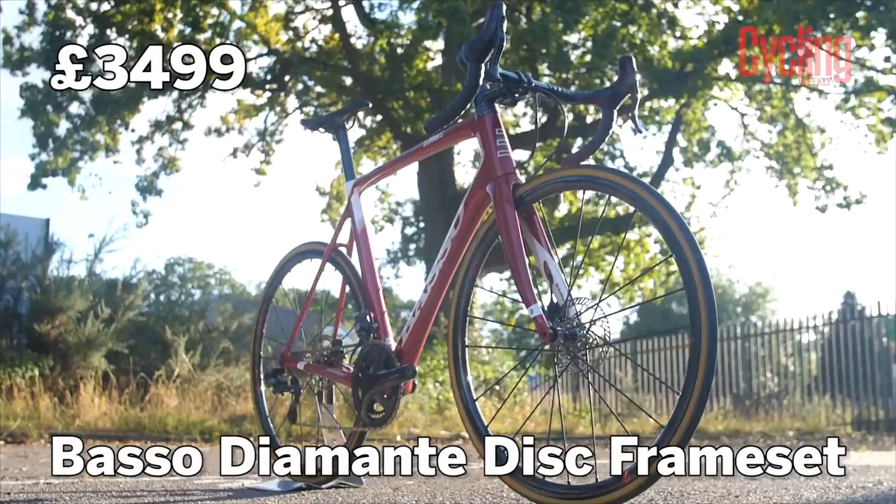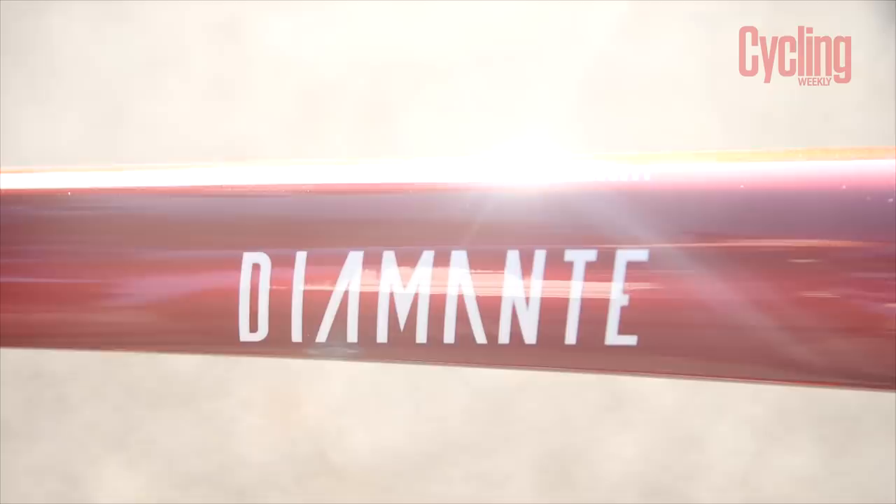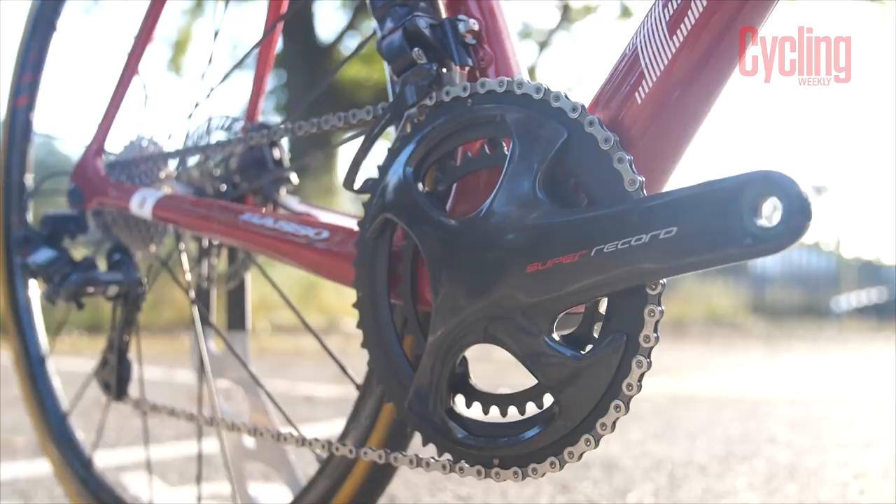As you can imagine, it's quite an expensive bike the way it's built: £3,499 for the frame, the Campagnolo groupset comes in at over £4,000 — making it the most expensive groupset on the market by far, more expensive than the frame itself. The wheels are £1,899. That's Bike of the Month — the Basso Diamante, very good looking but very expensive. If there are any products or bikes you'd like us to feature, let us know in the comments below, and don't forget to like, subscribe, and hit the notification bell.